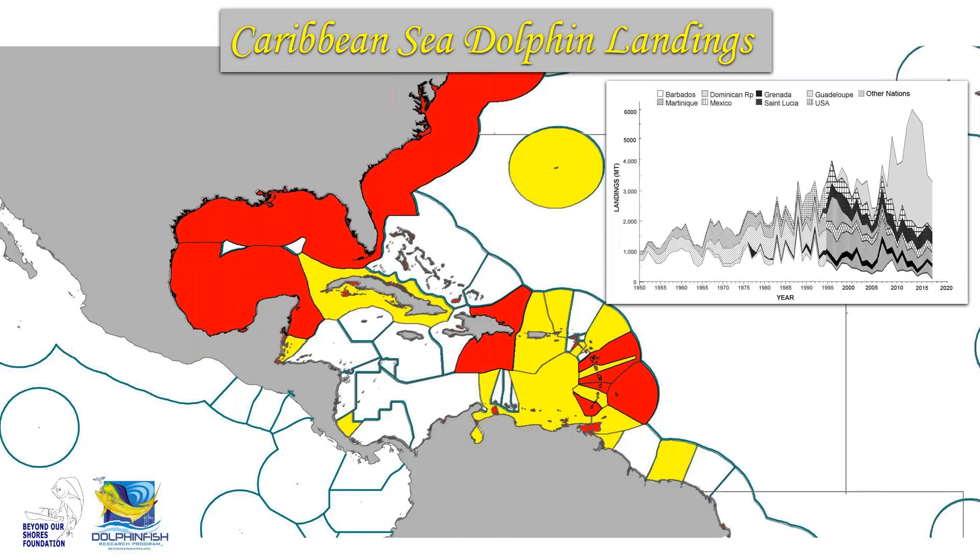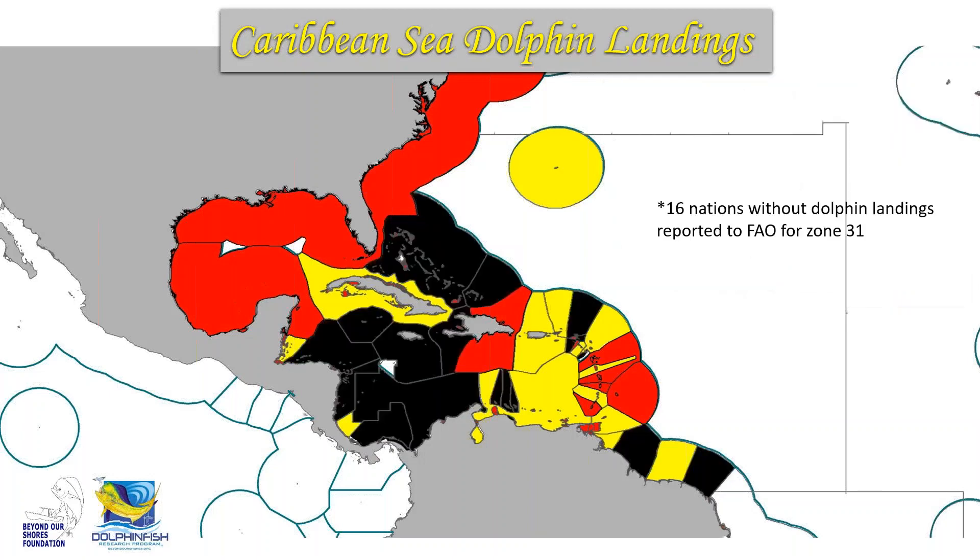There is a lot of uncertainty regarding whether the landings reported are accurate for these different locations. Additionally, 16 nations don't have any record of dolphin landings in the FAO, which is unfortunate because that data would be very valuable for better understanding annual landings and the conservation picture for this stock.